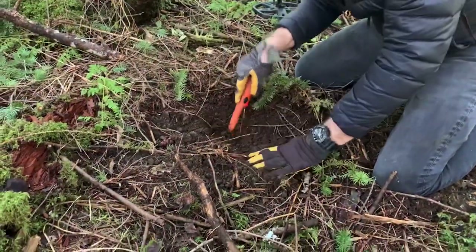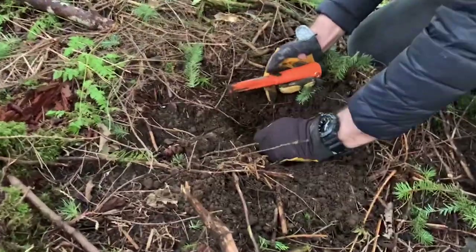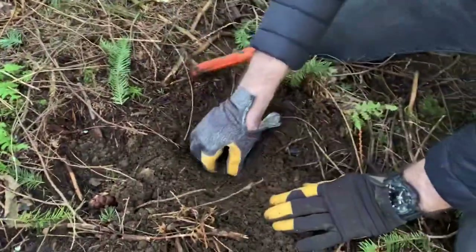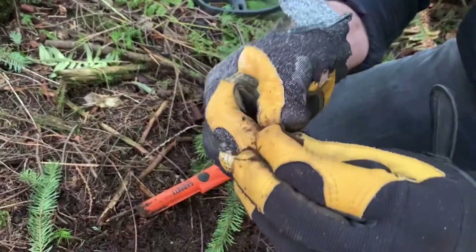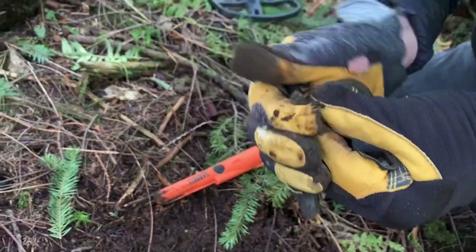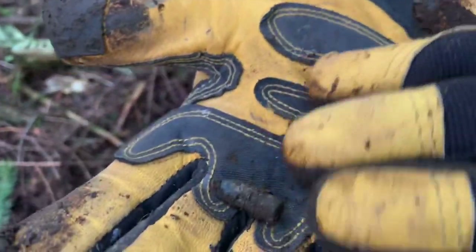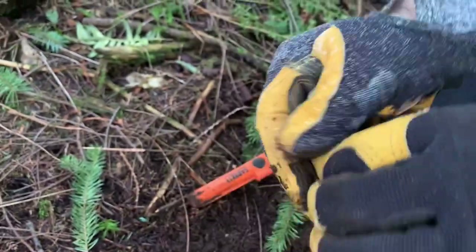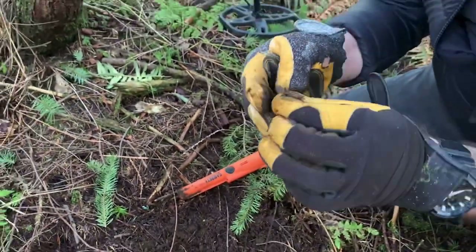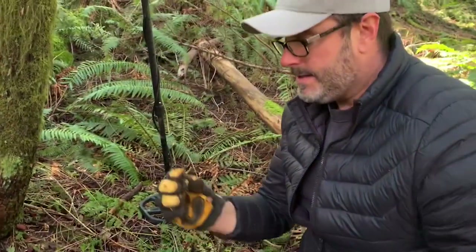And there it is — the first target looks like a lead slug. It's old. It's got the rings on the backside; looks like it impacted something. You see those rings on there? Awesome, it hit something. Great first find — old lead, maybe early 1900s, late 1800s.